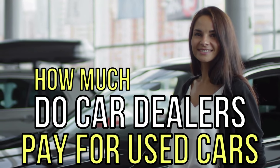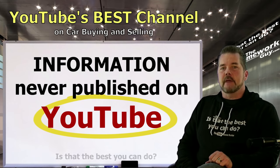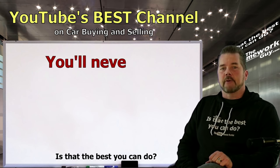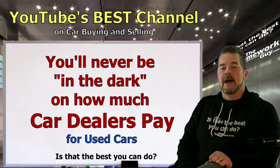Everyone wants to know how much car dealers pay for used cars, because it's key to negotiations. Today I'm going to cover information that nobody is talking about and has never been covered on YouTube. You will no longer be in the dark on how much car dealers are paying for their used cars.